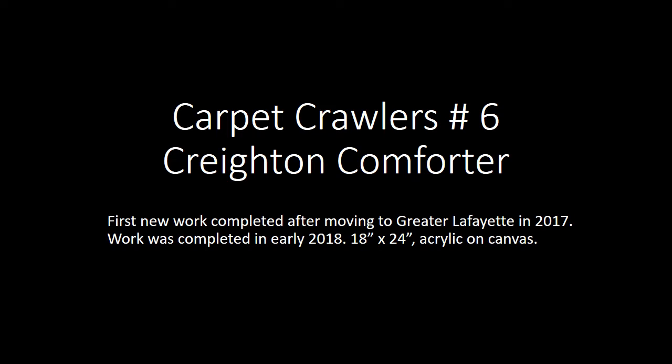I work pretty much exclusively with acrylic and a little bit of mixed media these days, since about 2012. When I first started painting in the 80s I used oils exclusively. I don't have the patience for them now, and I'm just enjoying the way that works look — so if that changes, I'll use something else.